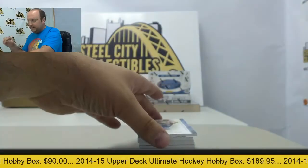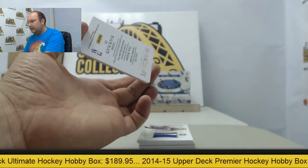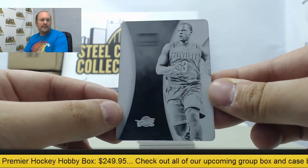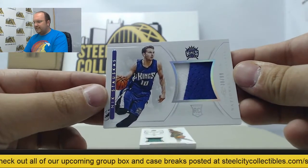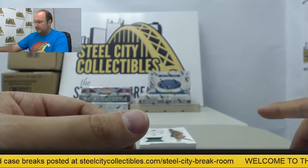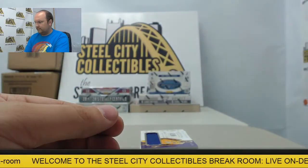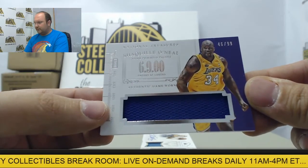Box number three starts off with Dirk Nowitzki out of 99. A Dion Waiters printing plate, one of one, the black one — Dion Waiters printing plate. Patch card Nick Stauskas out of 99. Jersey swatch from Shawn Kemp out of 99.